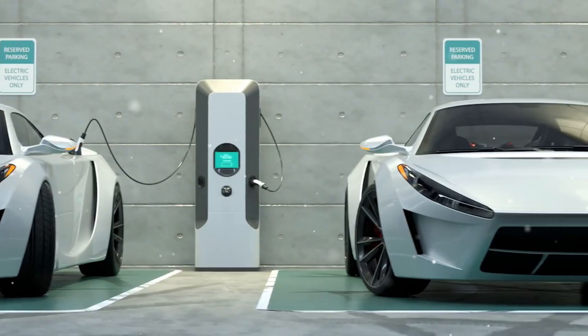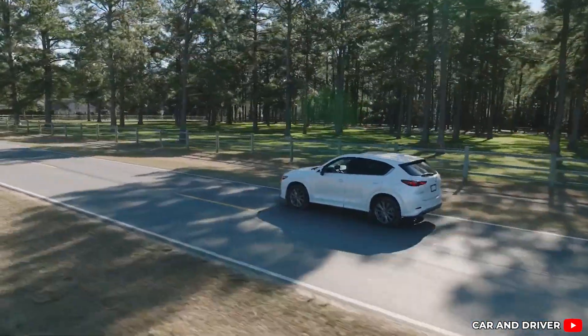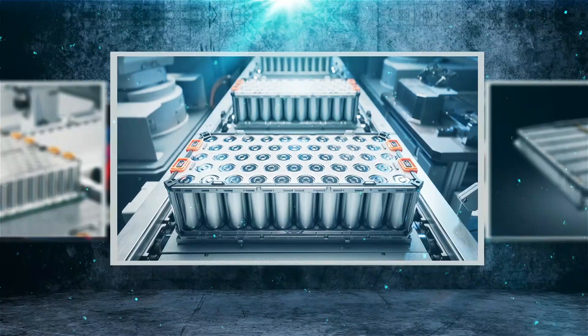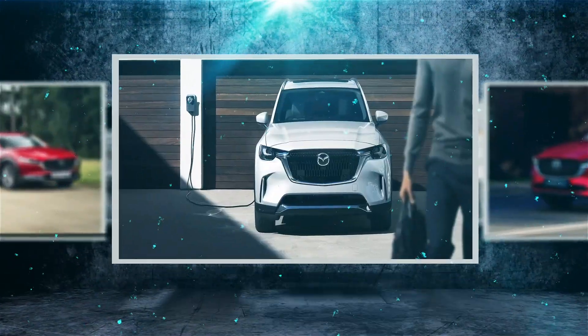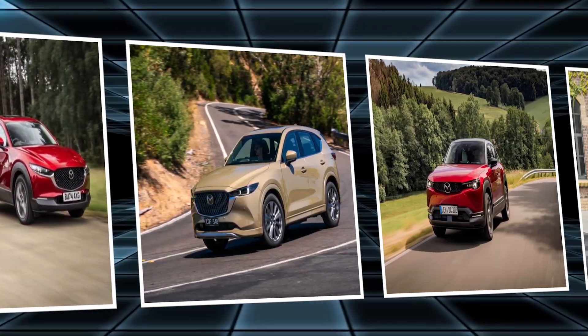No plugs, no range anxiety, no billion-dollar charging networks. It's not flashy, but it might be brilliant. Could this low-voltage, battery-free mild hybrid tech undercut the EV revolution before it even peaks? The answer may surprise you and shake the industry.